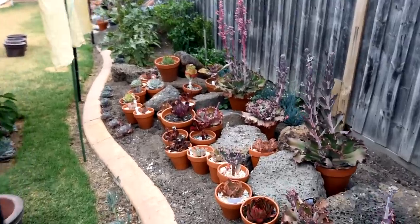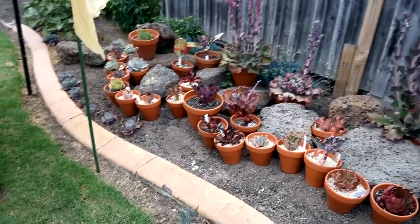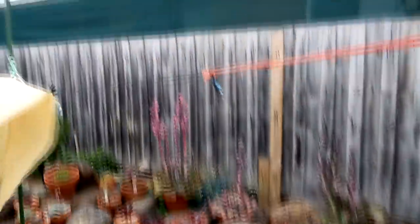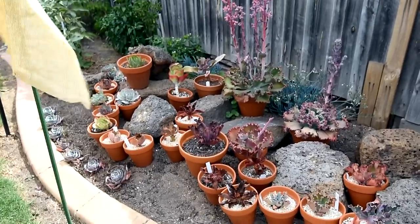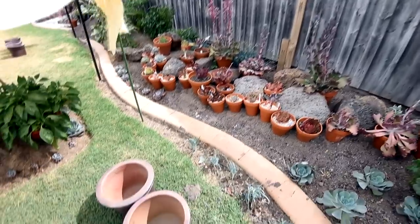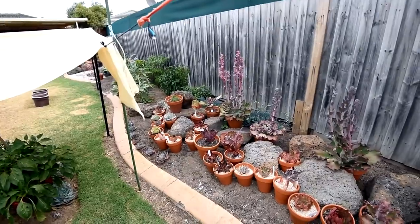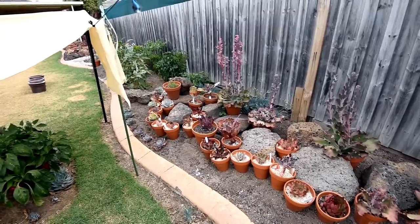Another reason why I feel confident about leaving them out without the shade is because of these ones which I moved out here. As you can see they have no cover on top of them and they've been out here for much longer than the other plants. Granted that they are being shaded by the fence in the afternoon, they are still having enough direct sunlight during most of the day. This tells me that removing the shade is an okay decision.